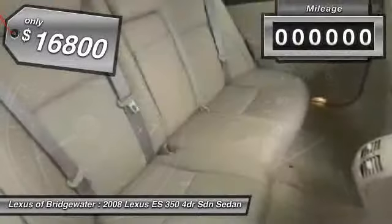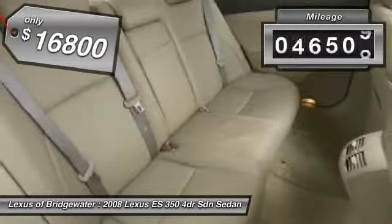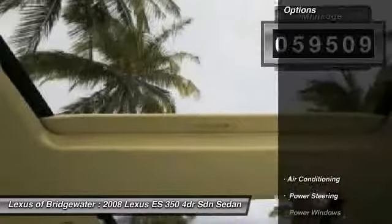It is priced below $20,000. This vehicle has less than 60,000 miles. Here are some of this vehicle's great options.